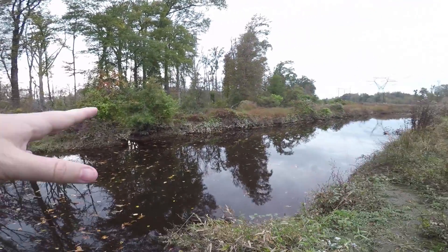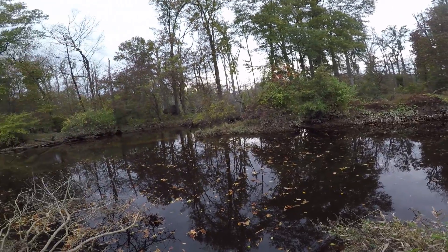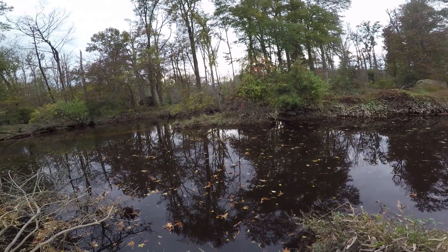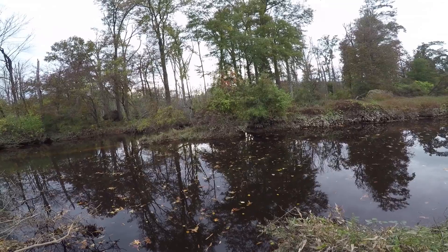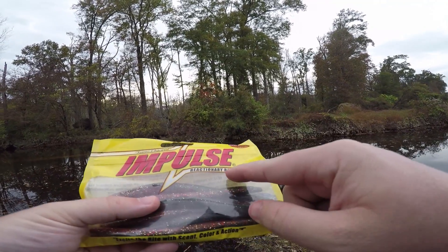Good action before I even got here — that's a good sign. I need to tie something on and get it out there. Looking at the water, there's tons of leaves, so topwater is gonna suck, crankbaits will probably suck, and anything with exposed treble hooks especially. So I'm going with soft plastic — something weedless — a weedless wacky rig using these Impulse Supercharged Reactionary Baits.